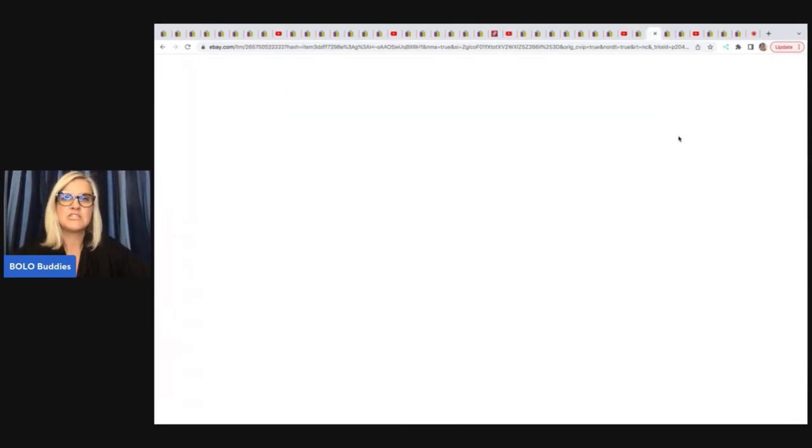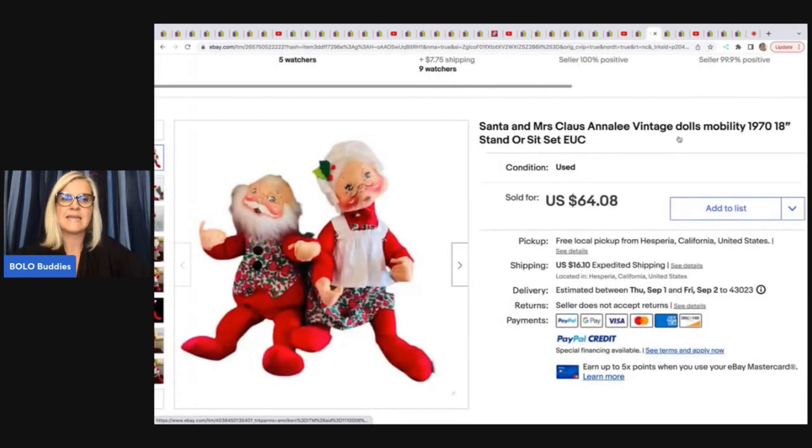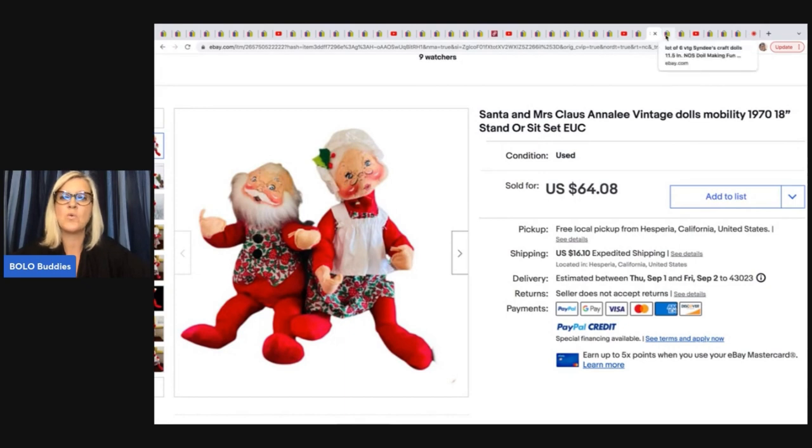The next item she sold is this Anna Lee set — it is Santa and Mrs. Claus, Anna Lee dolls from the 1970s. She got these for $0.99 each at a thrift store. They took a week to sell and they sold for $64.08 plus shipping.